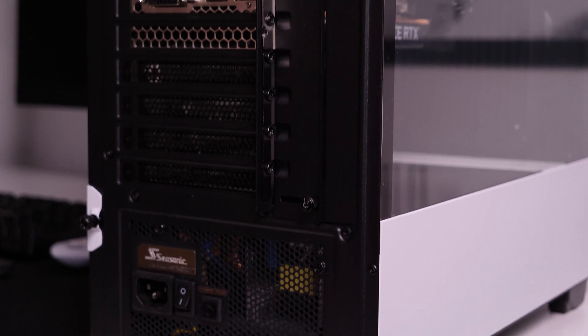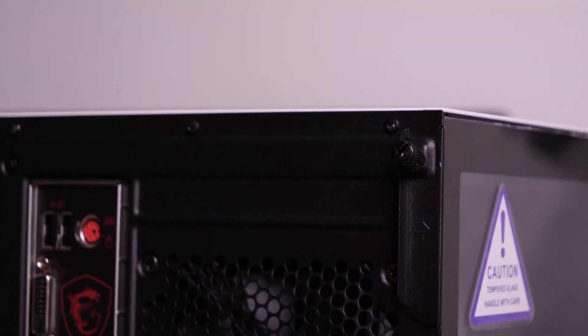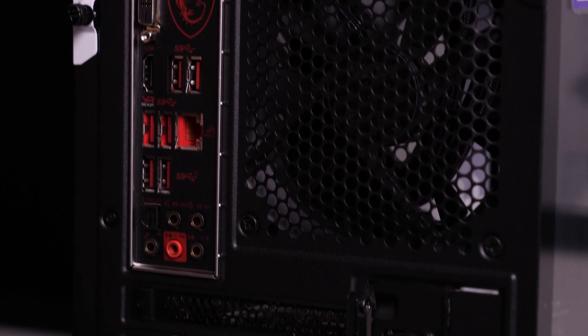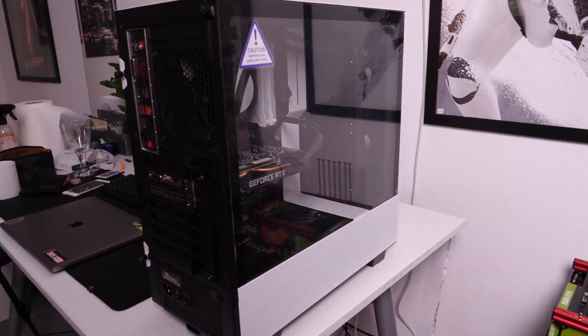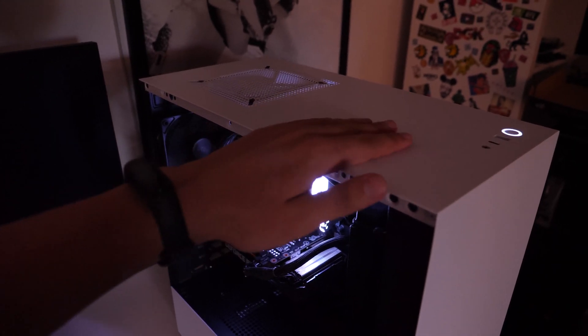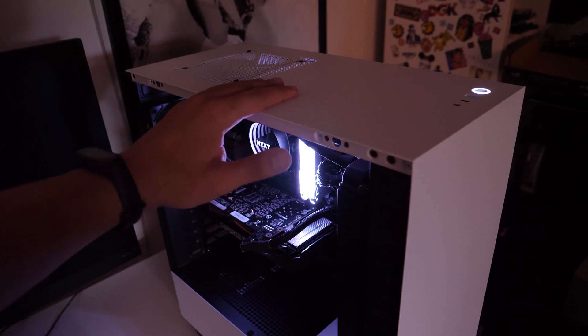As a case we have the NZXT H510 — it looks amazing and minimalistic, and you can immediately feel it's very high quality. The side window is made of tempered glass and features a purple NZXT sticker that will complement the NZXT water cooler nicely. The case is white as our subscriber requested, and everything is thought out to the smallest detail. We think he will like it very much.